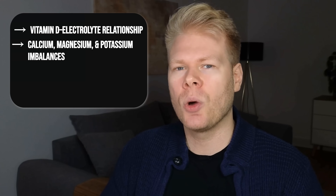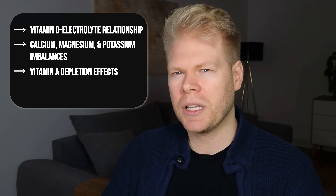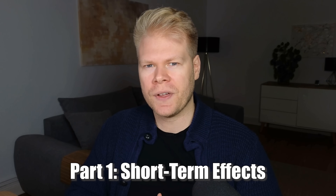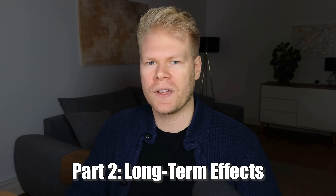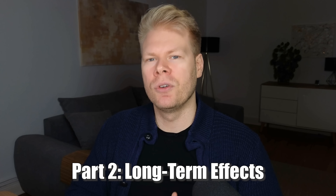We will talk about vitamin D's relationship with electrolytes, how it can imbalance things like magnesium, calcium and potassium, deplete vitamin A, and also lead to Th2 dominance in your immune system. To make things easier to follow, I divided the video into two parts: part one, the short-term effects — what can happen within a few days or weeks of taking high doses — and then part two, the long-term effects, the more serious consequences that creep up over time.